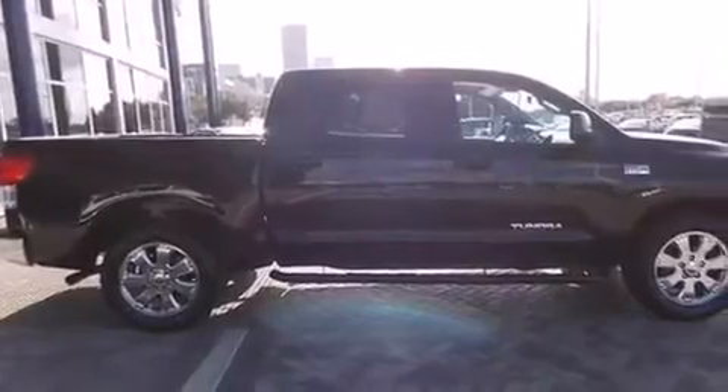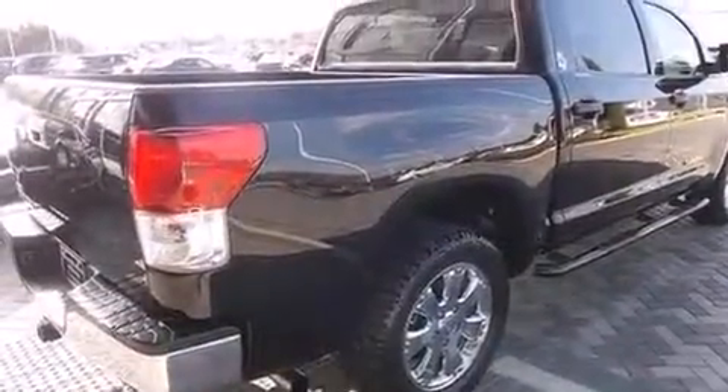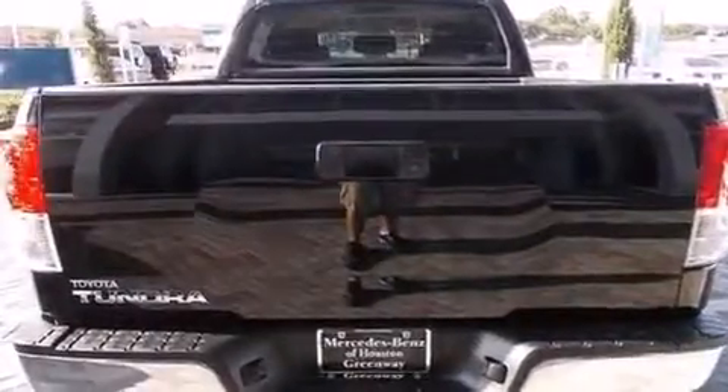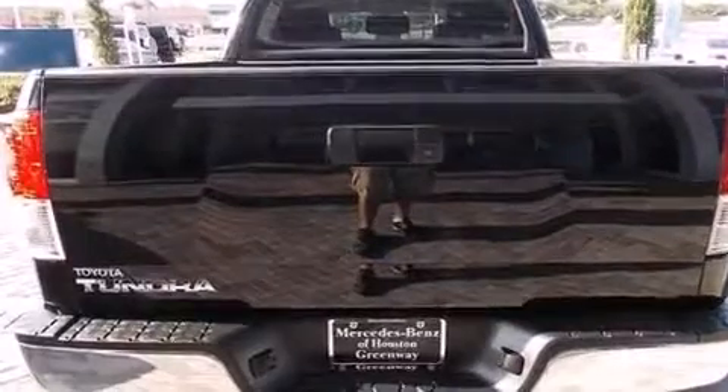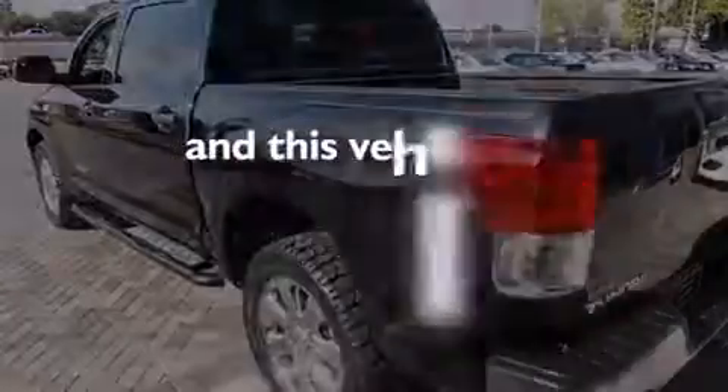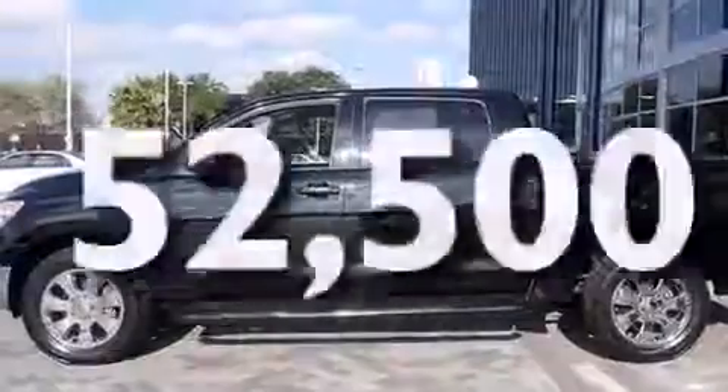Features include a low tire pressure indicator, a limited slip differential, traction control and stability control systems, a CD player, a passenger side vanity mirror, rear curtain airbags, rear seat child-proof door locks, a pass-through rear seat, cruise control, and this vehicle has less than 53,000 miles.